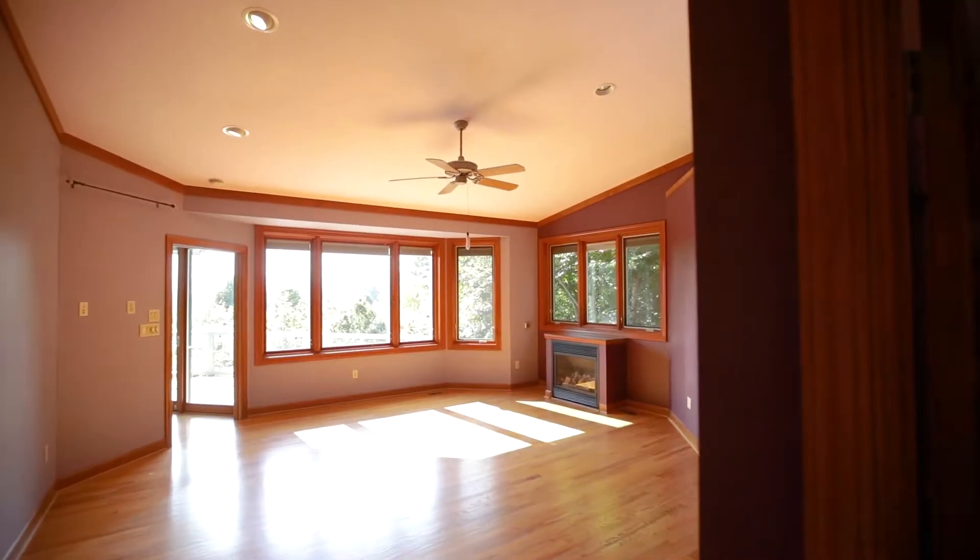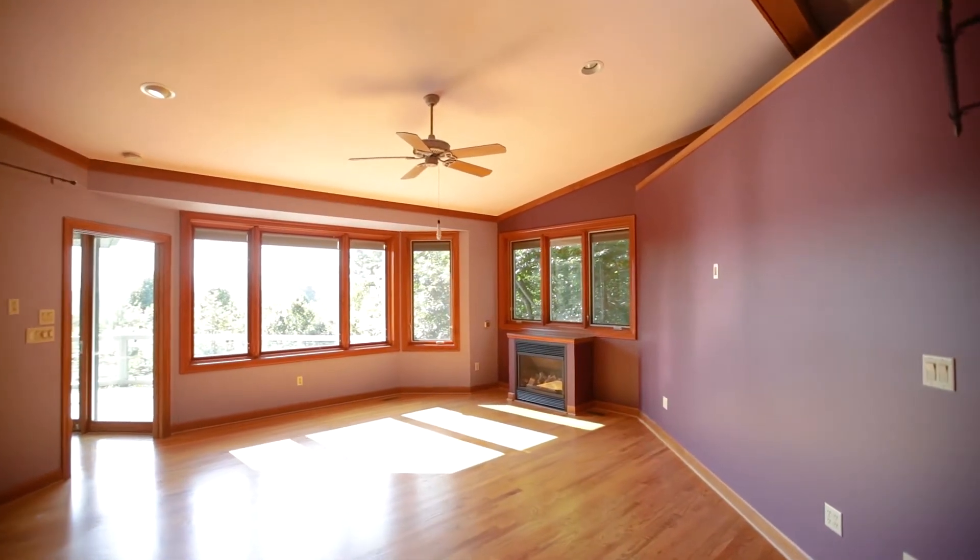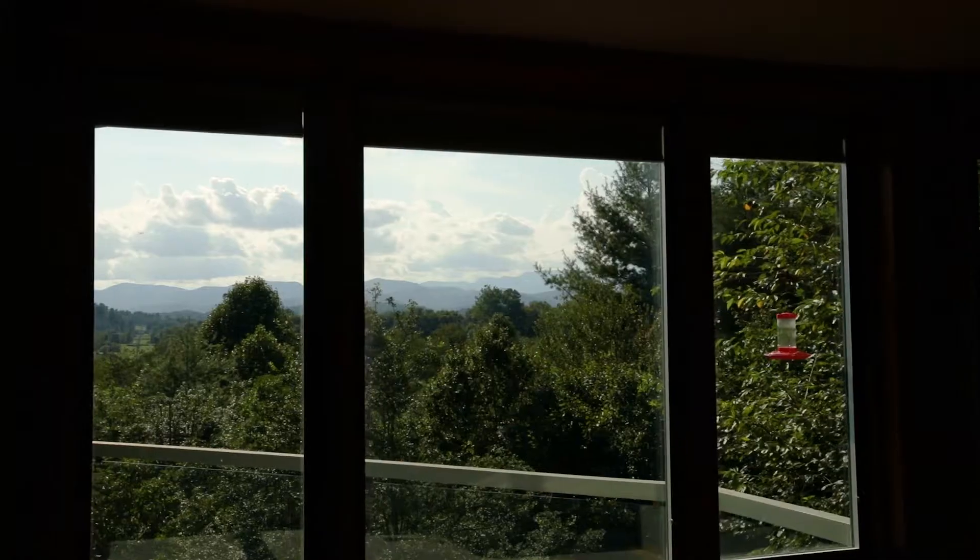The master bedroom is on the main living level, well appointed, and also with gorgeous mountain views.